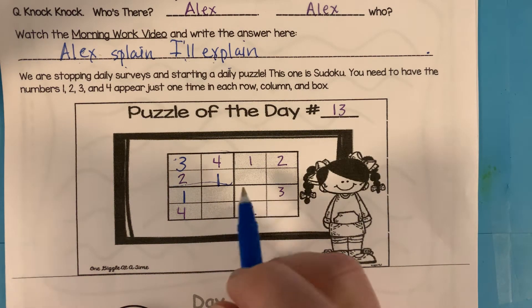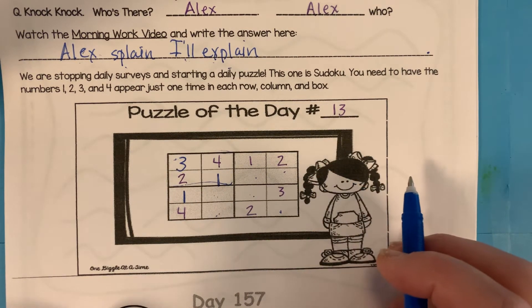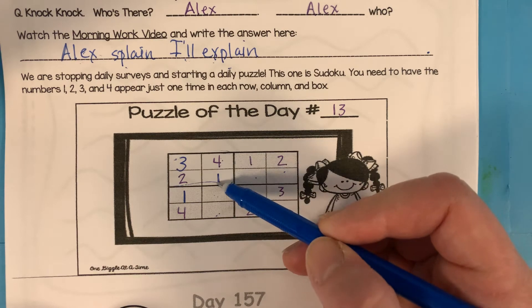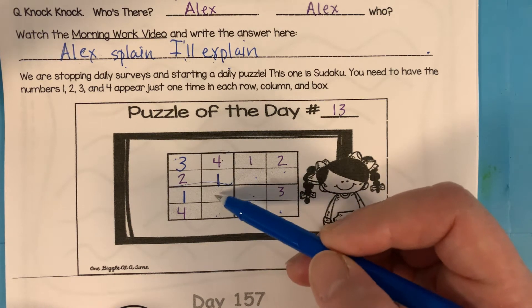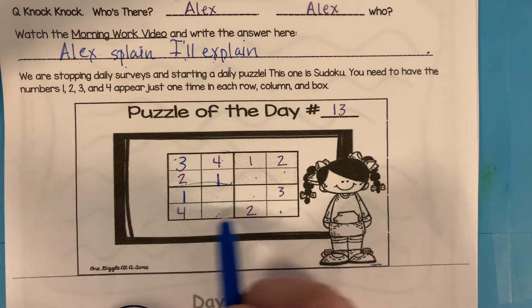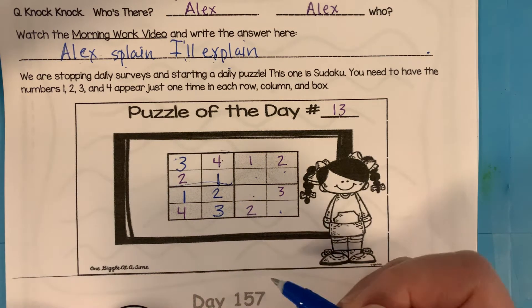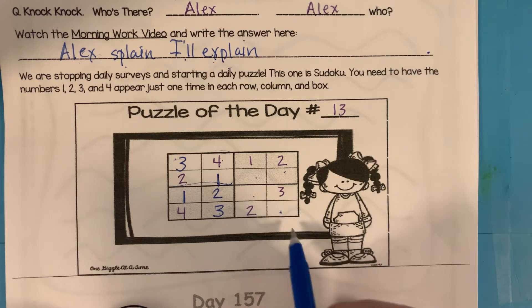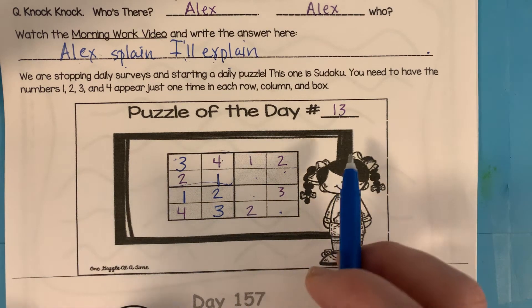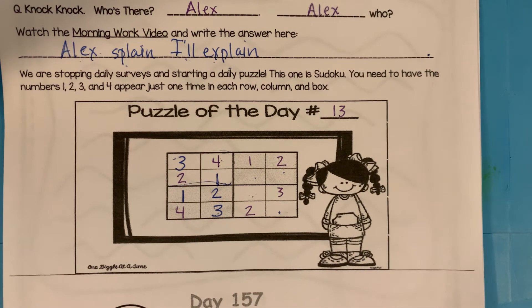Now it's getting tricky because we have two spots here, two spots here, two spots here, two here, two here, two here. Do you see how that's a little bit harder? So let's use the process of elimination. We have a four and a one, so we know we still have to put a two and a three in these two boxes. But we can see there's already a two in this row, so we know the two can't go there. So the two will have to go here, and that means there'll be a three here. And then there'll be two more columns with just one space open each. I'm going to let you finish that on your own.